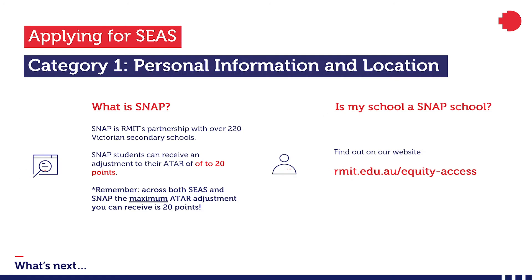SNAP is a partnership between RMIT and over 220 Victorian secondary schools. We have a list of SNAP schools on our website — there are over 200 of them, so make sure you check to see if your school is included. If you're a SNAP student you can apply for Category 1 of SEAS before the closing date, and you will receive SNAP consideration for every RMIT course on your preference list, including any extra courses you add during change of preference. There are other benefits to applying for SNAP including lower English score requirements for degree courses. Applying for Category 1 including SNAP is easy — the application form will ask if you wish to be considered for equity access based on your personal information and location. Just tick the yes box and you're done. Remember, the maximum ATAR adjustment through SEAS and SNAP, no matter how many categories you apply for, is 20 ATAR points.